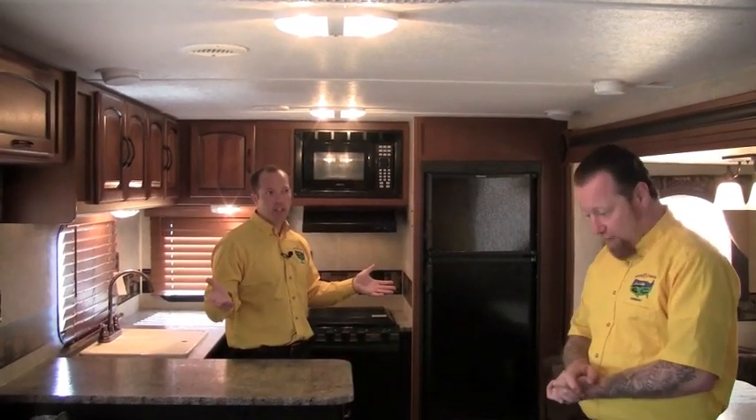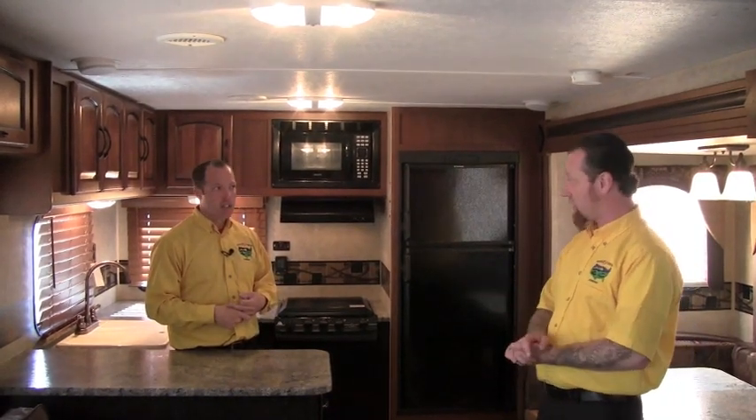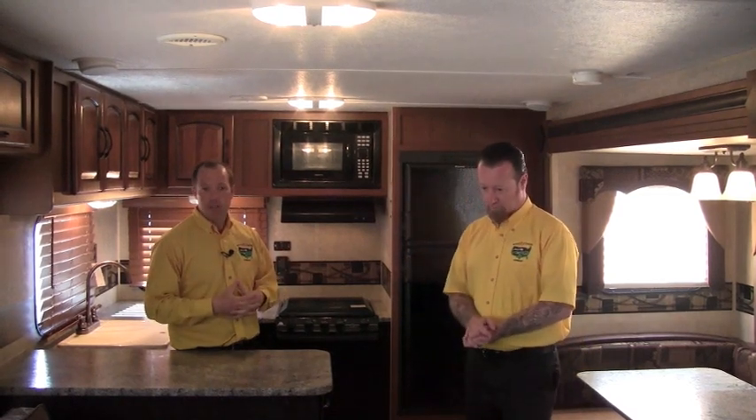Is this half-ton towable? Most Springdale floor plans are half-ton towable — you need to check the weight ratings, but with newer late model trucks towing a lot more weight nowadays, pulling these Springdales down the road isn't the issue it was in the old days. One customer recently towed this with a Dodge Durango — a full-size SUV, even with a smaller V8. Call us for your tow ratings if you're not 100% sure; Randy or I can help you with that.